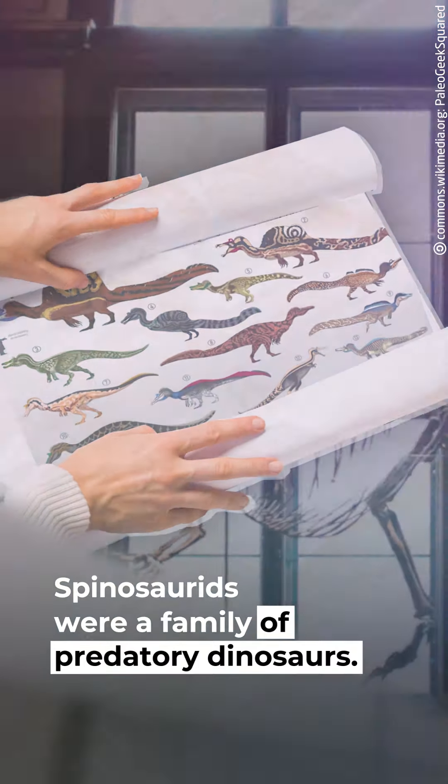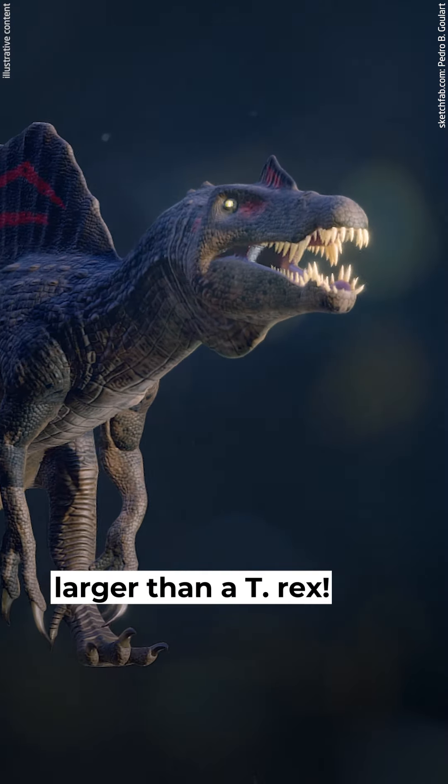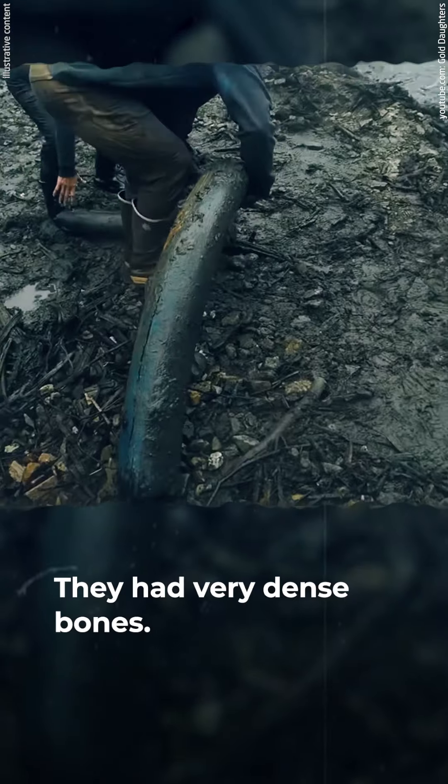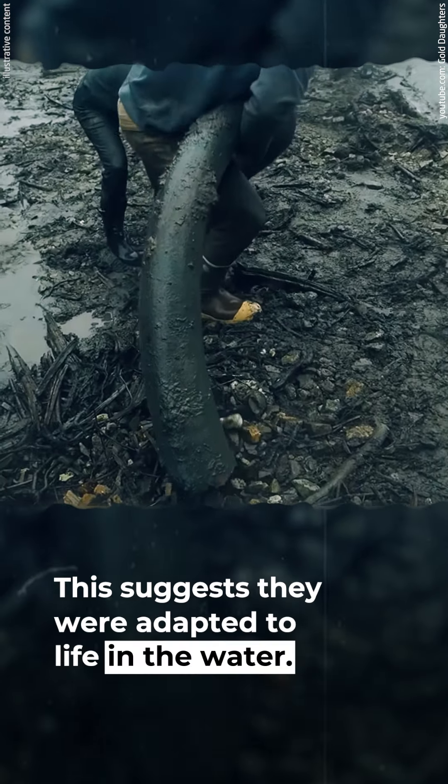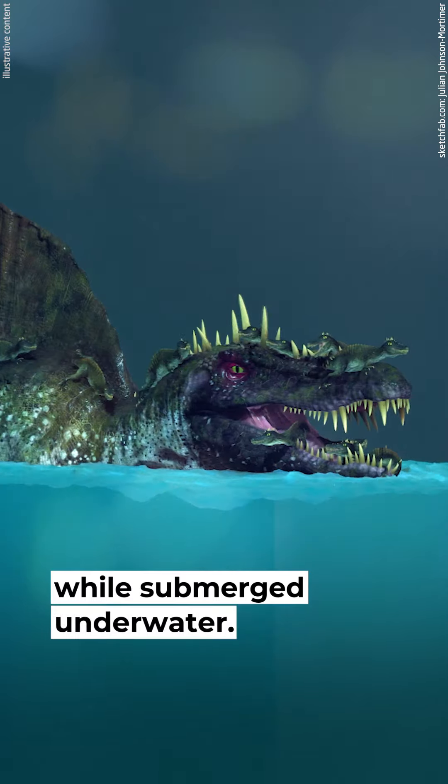Spinosaurids were a family of predatory dinosaurs. Some of them reached 50 feet in length, larger than a T-Rex. They had very dense bones, which suggests they were adapted to life in the water. Spinosaurus would have been able to swim and hunt while submerged underwater.